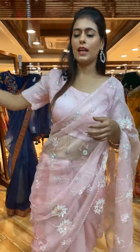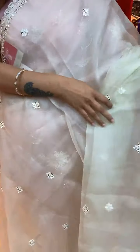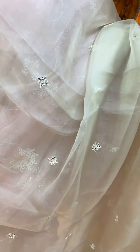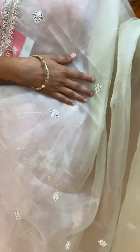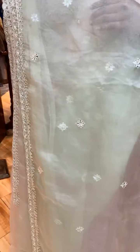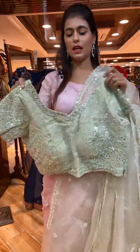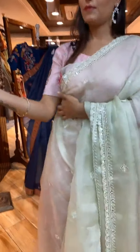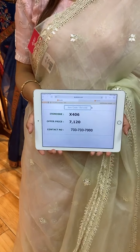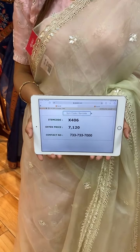Multi-color is really beautiful! Next is a light green color saree with florals in mirror work and thread work on the body. The border has mirror and thread work, and a running pallu. The self-blouse has beautiful two-sided work. Item code is X406 and price is 7,120 rupees. WhatsApp to 733-733-7000.